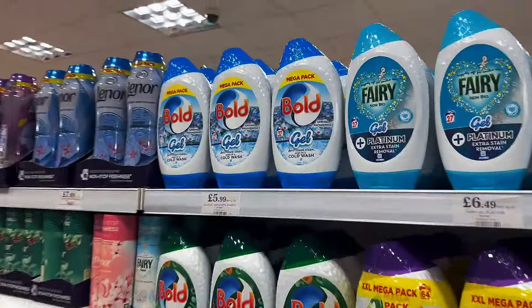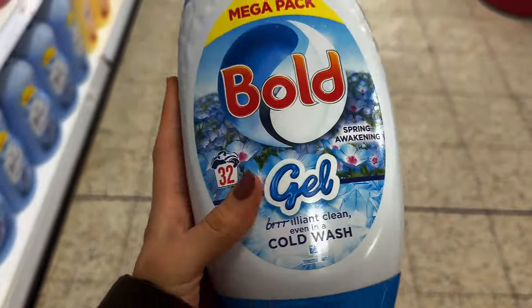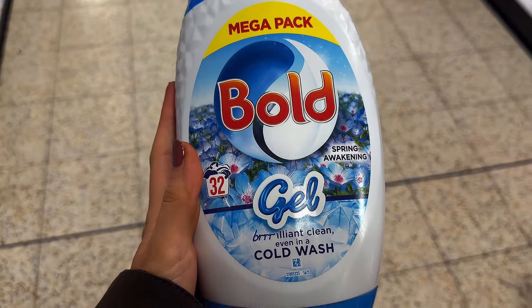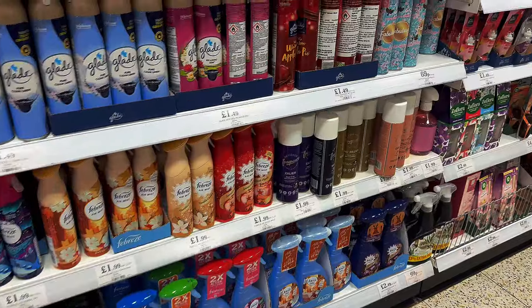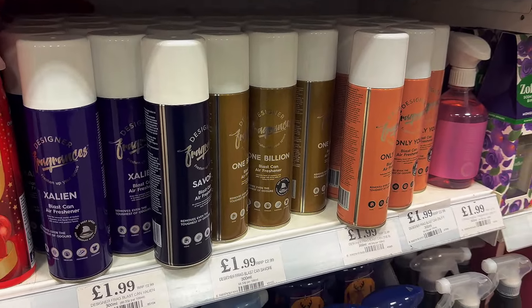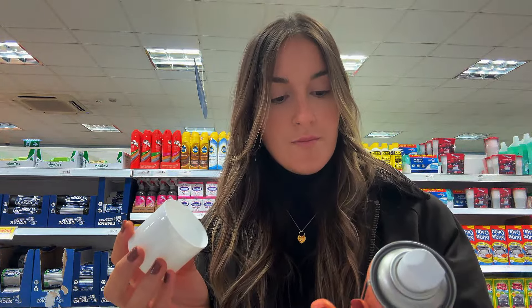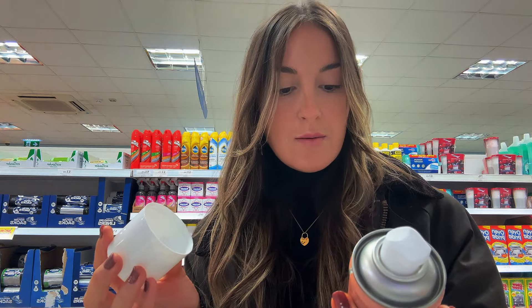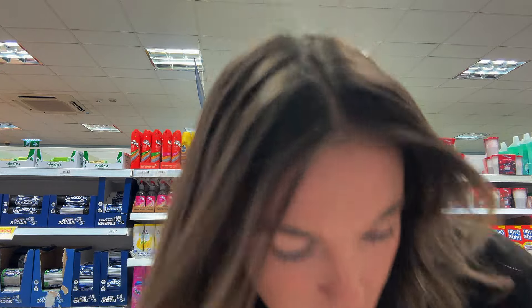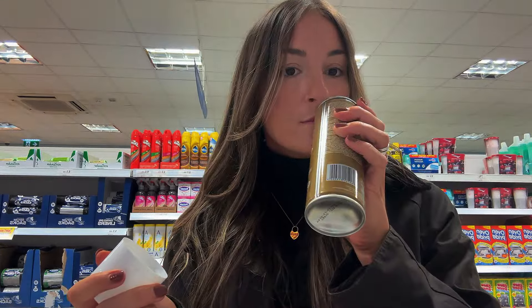The thing I do want to get is one of these laundry gels because I've been using this and I'm really enjoying the smell. It does really well in a cold wash, which is always good for those quick spins. I've heard really good things about these scents — I've seen a few people using them on Instagram, so I feel like I should give these a go. I wonder if you can smell them through the lid. You can smell them! There's also a glass can air freshener that smells really fresh. This one is One Billion — it smells good, just not my normal kind of scent.